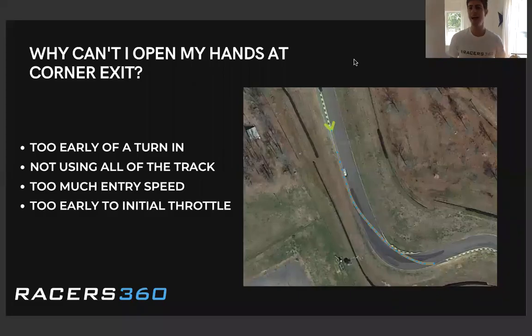Hey everyone, this is Dion with Racers360. Today we're going to talk about why you can't open your hands at corner exit. Do you feel like you're having to add steering input after the apex or even as you get out to the exit curb? Well, there's usually four main reasons for that.